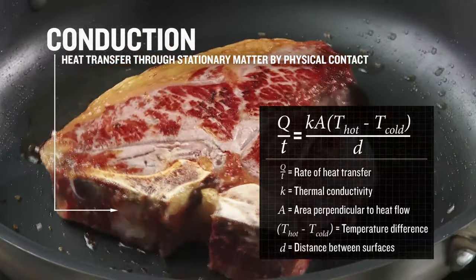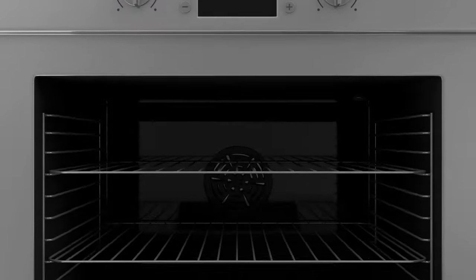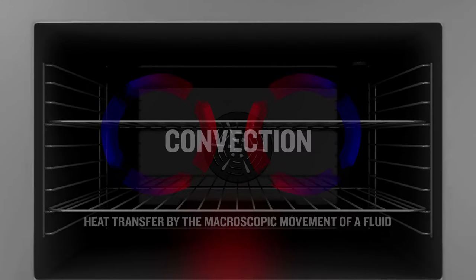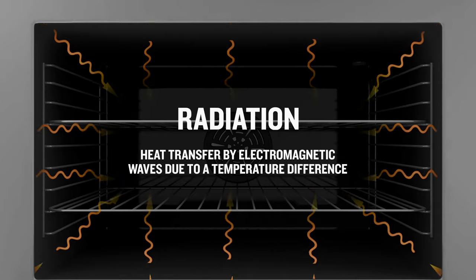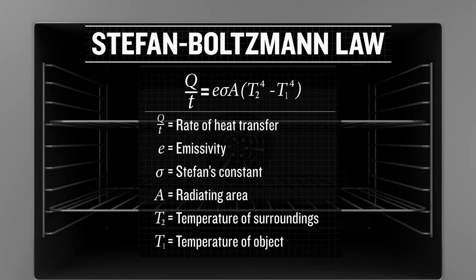After a quick sear, the steak is placed in the oven, where heat is transferred through convection from the hot air circulating within the oven. Heat is also being transferred from the oven walls to the steak by radiation, mainly in the form of infrared electromagnetic waves. The relationship describing the net radiation from hot objects is called the Stefan-Boltzmann law.